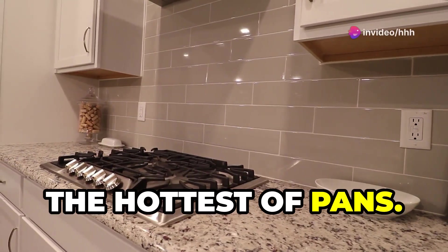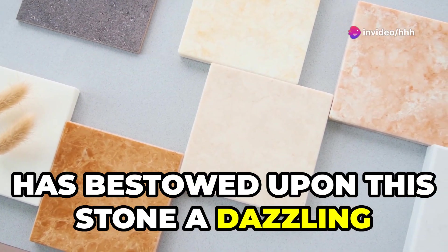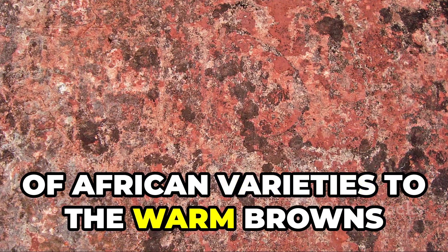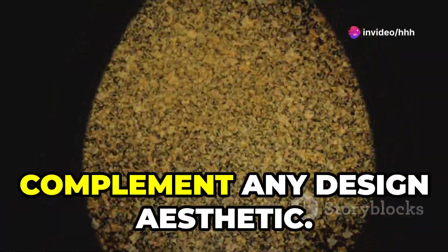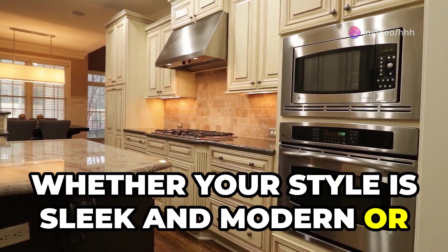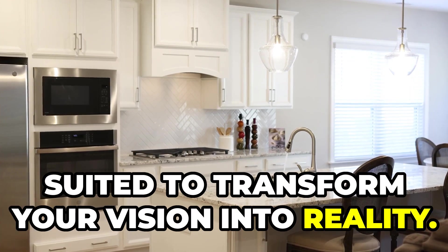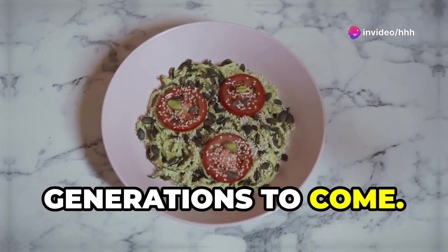Nature has bestowed upon granite a dazzling array of colors and patterns — from the deep blacks and emerald greens of African varieties to the warm browns and delicate pinks found in Brazil. Granite offers a spectrum of options to complement any design aesthetic, whether your style is sleek and modern or warm and traditional. Its enduring beauty and unwavering strength will continue to captivate generations to come.